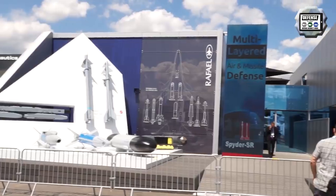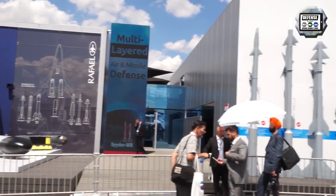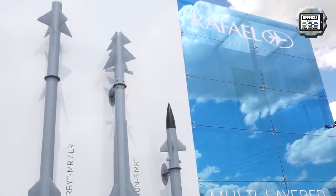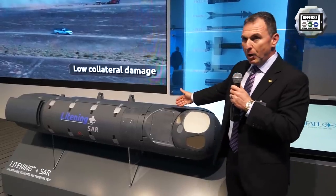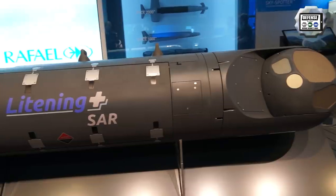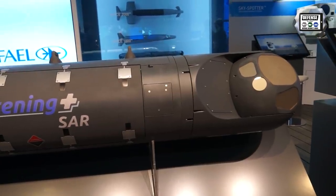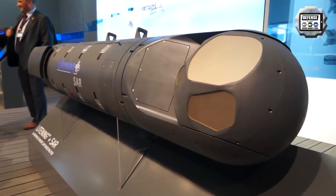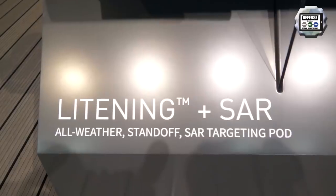Rafael is an Israeli defense company and here in Paris we are showing this week a few innovations that are really new technologies that we're bringing into the battle space. The first one here is our Lightning pod, the brother of the Rayculite pod. With the advanced electro-optics that we have, we're showing a new capability that incorporates synthetic aperture radar — we call it Lightning Plus SAR.